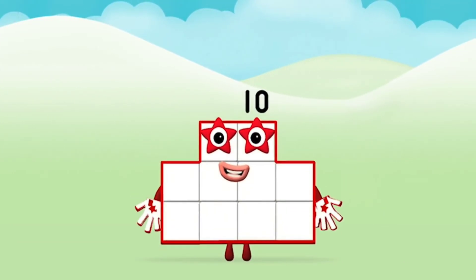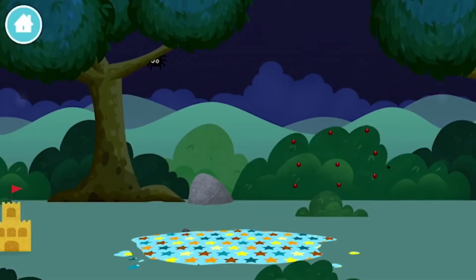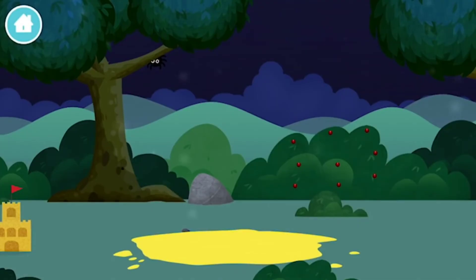Congratulations! You made Number Block ten. Marvellous! You have unlocked a sand pit.